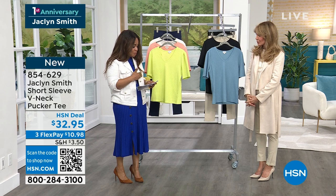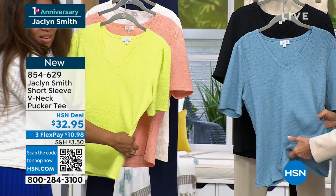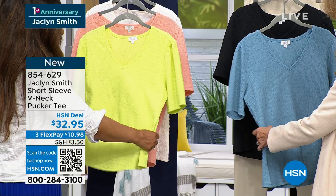We're going to introduce you to our short sleeve v-neck pucker tee, and these are great. The winner here is the fabrication — it's stretched, but the pucker reflects light so it doesn't grab areas and amplify areas you don't want. If you've gained a little weight after Christmas, this is a very flattering way to go. I think it's my alternative to the classic tee, and I think it's more feminine.